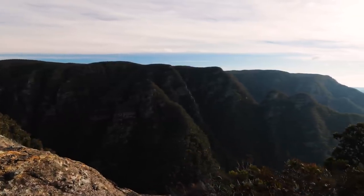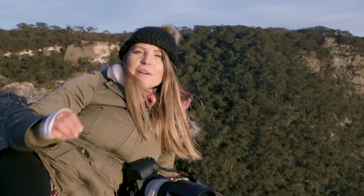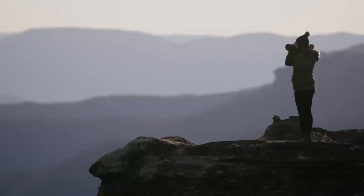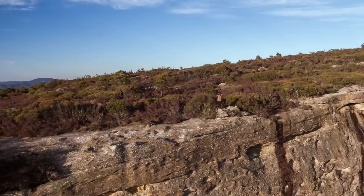This place is absolutely breathtaking. You can do all of the research and look online, but there's nothing quite like actually being here. I really hope that I can inspire some other people to pick up a camera and come and explore.